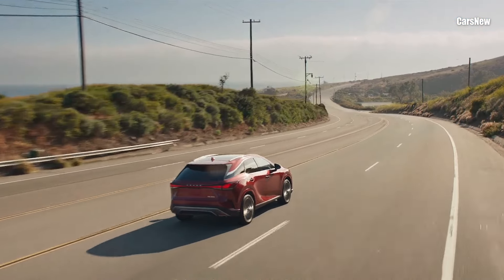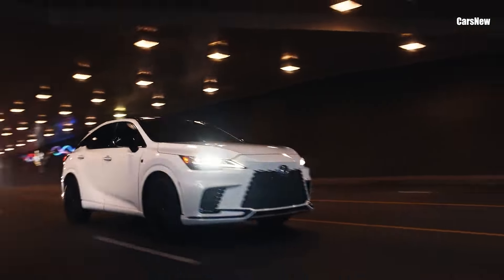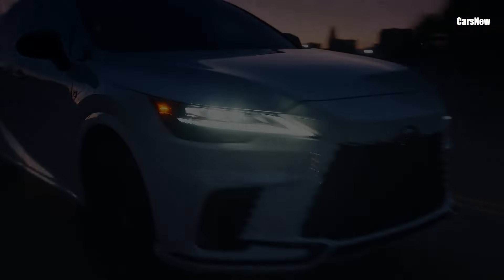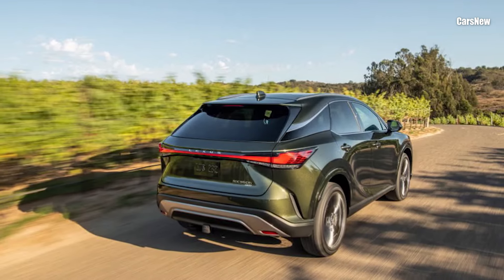This latest version refines its winning formula with enhanced hybrid options, cutting-edge tech, and refined styling. Let's take a closer look at what the 2025 RX has to offer.